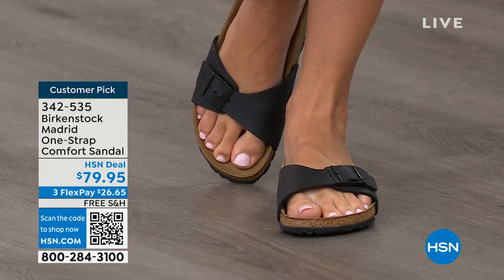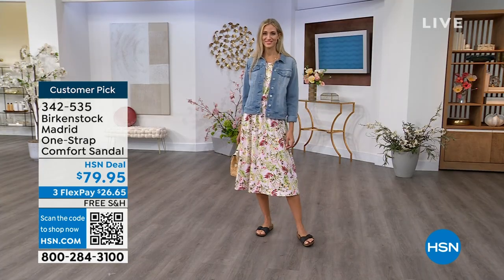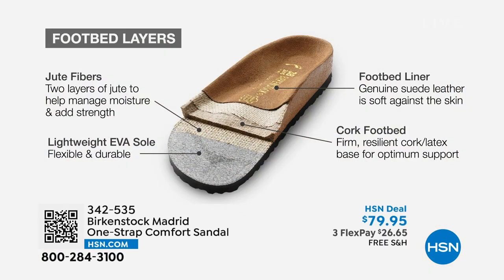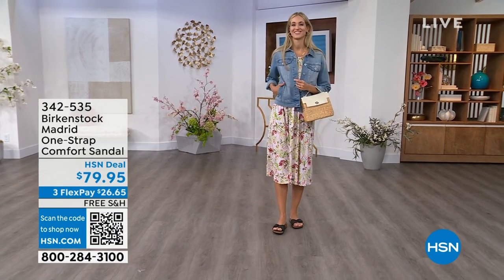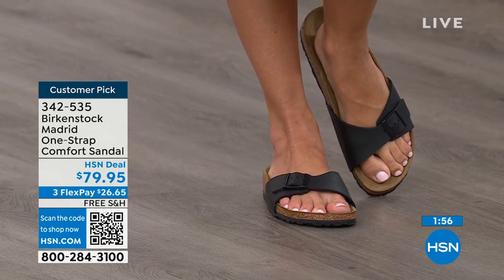These mold to your foot — it's almost like a custom orthotic. The more you wear them, the more comfortable they become, because the heat from your body warms up that suede and leaves your footprint embedded in it over time. You'll see how your toes are resting and how your heel sits. The footbed is built from the ground up: a really light EVA outsole, jute layers that add strength, support, and natural wicking to keep your foot dry, a cork and latex footbed, and then that suede footbed liner — that's where the magic happens.